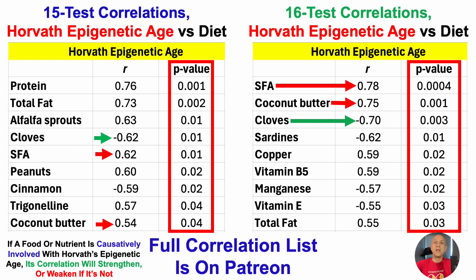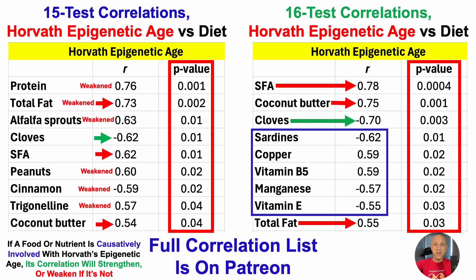Also note that total fat's correlation weakened — it went from 0.73 following test 15 to 0.55 following test 16. So it suggests it's not a total fat story; it might be more specifically targeted to sat fat coming from coconut butter. Many of the correlations following test 15 weakened: protein, peanuts, cinnamon, and trigonelline are no longer in the top nine following test 16. But now we've got a new middle list of correlations to follow.